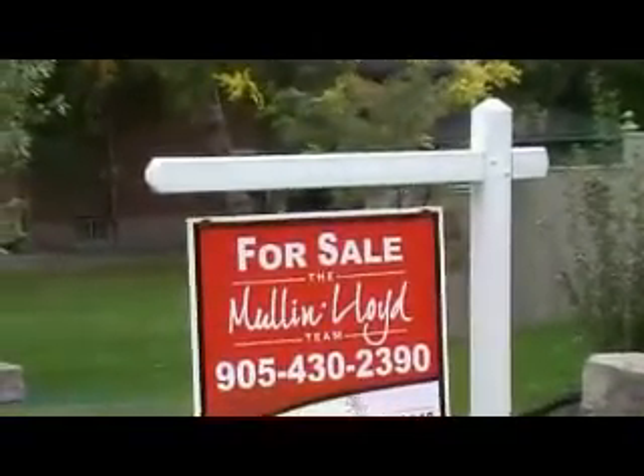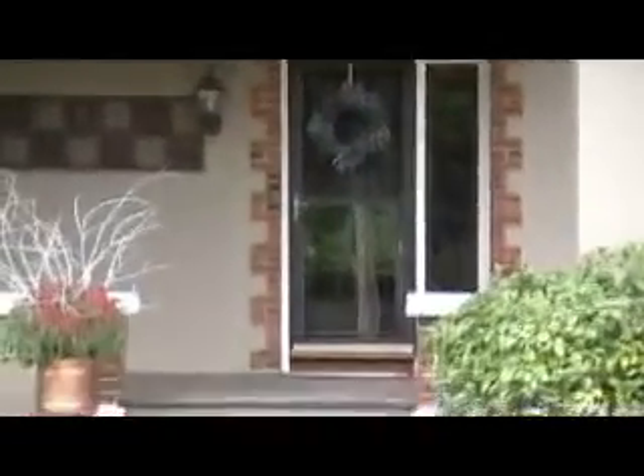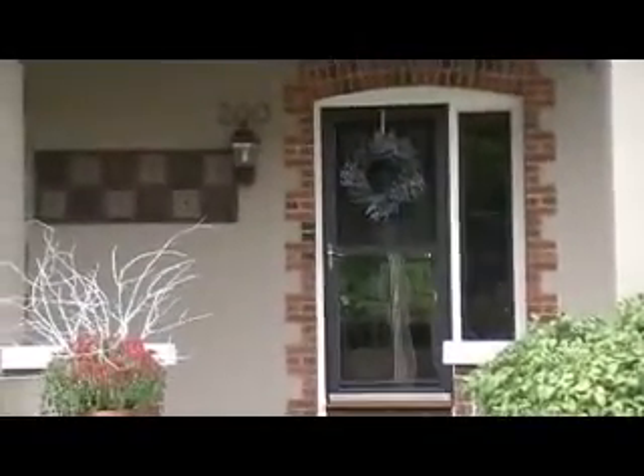Until next time, this is Christine, and thanks for tuning in to today's Hot Listing.